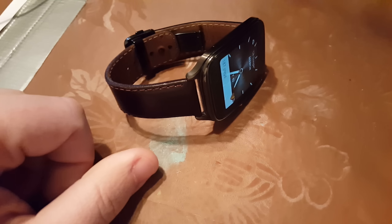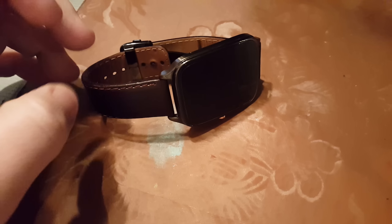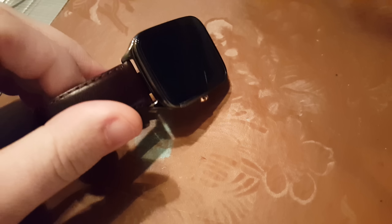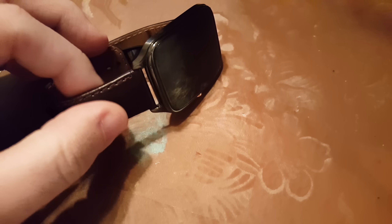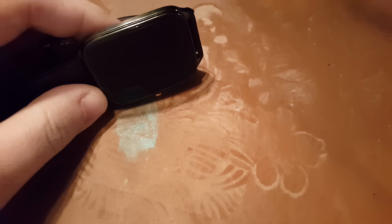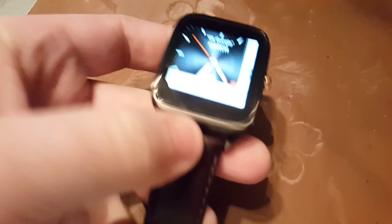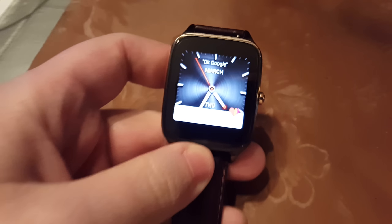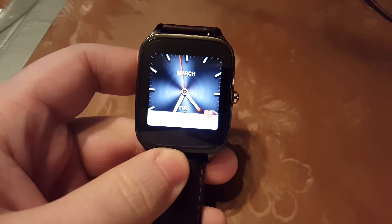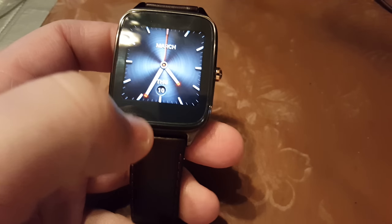What's up guys? I just wanted to make this quick vloggy style video because I've been waiting for weeks to get my ZenWatch 2 to take the new update. I keep checking like every half an hour — system update, system update — and no matter what I did, I couldn't get the update to my watch, even though people are reporting all over the place that they are taking the update. So I figured out today how to force your watch to take the update.